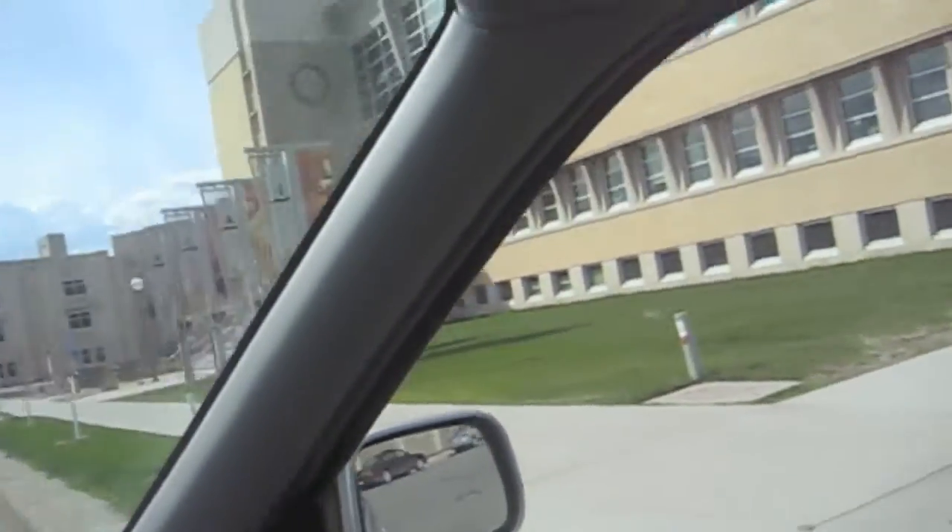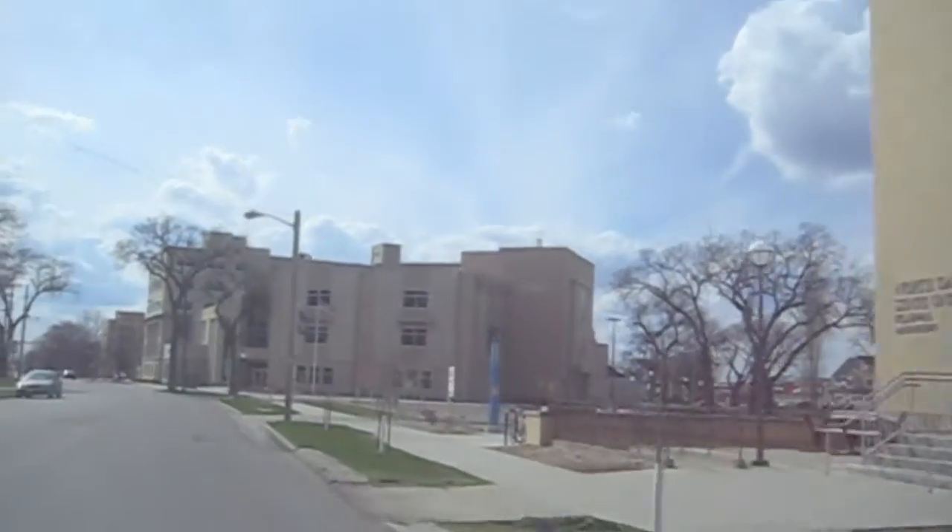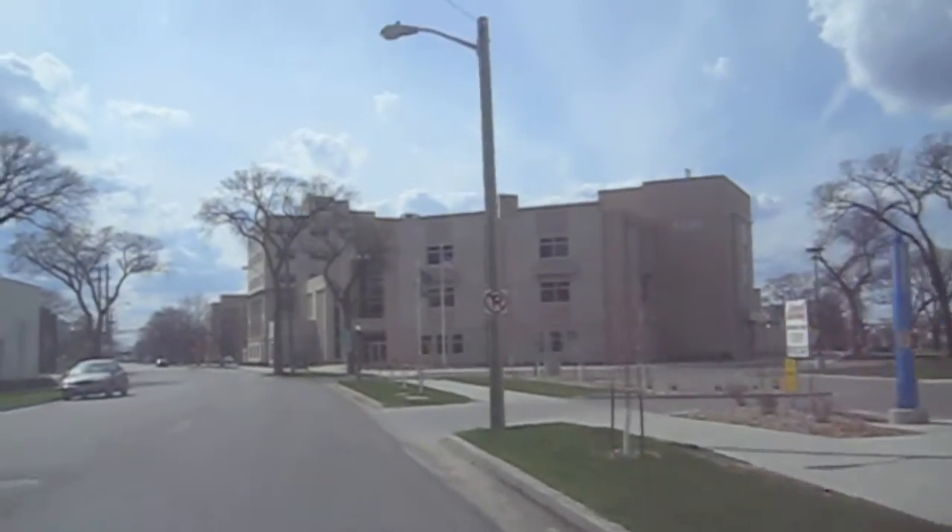Here are the two newest buildings for NDSU, I believe — Clye Hall and Berry Hall. Berry Hall is beautiful; I've been in there.